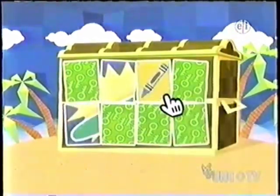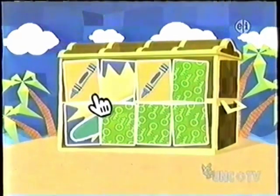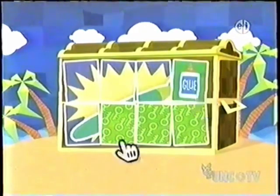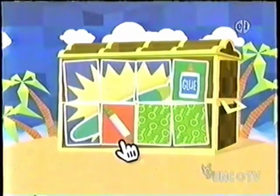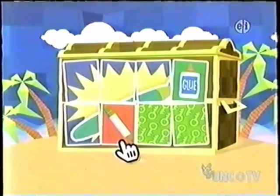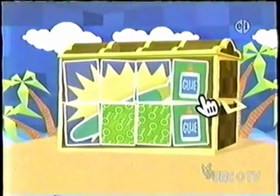What is this? A crayon! And this? A crayon! Do we have a match? Yes. Glue! A marker! Do we have a match? No. Glue! Glue! Do we have a match? Yes.